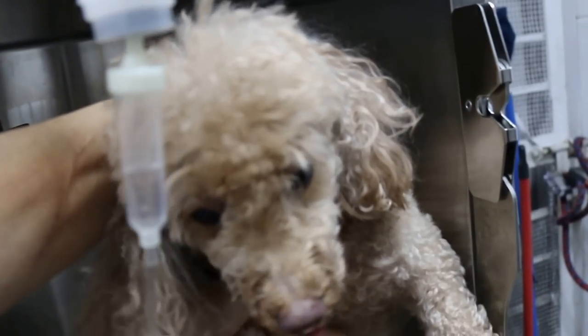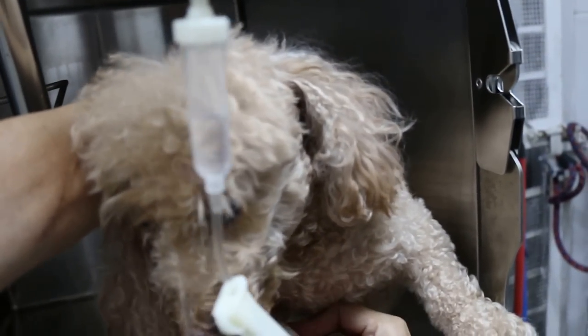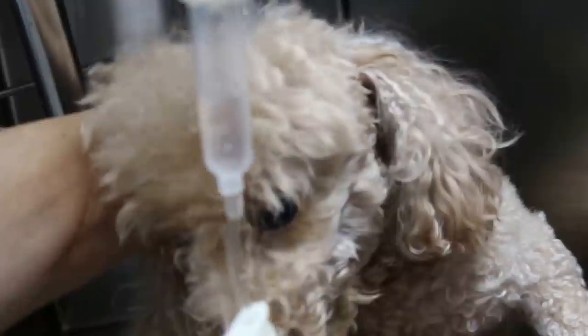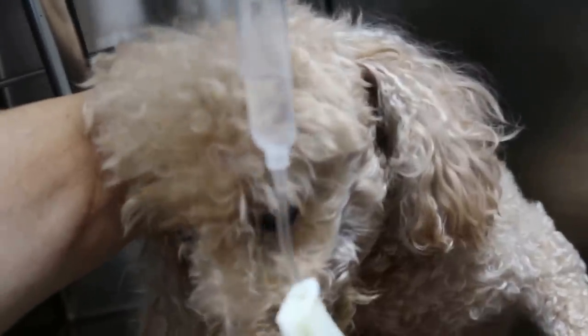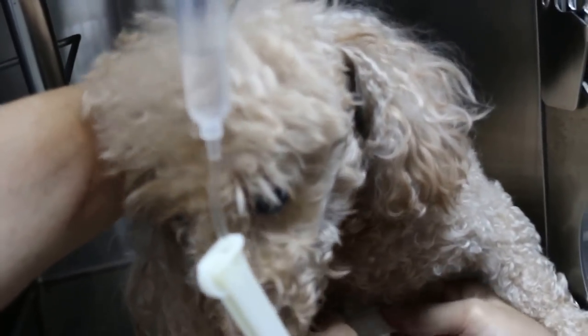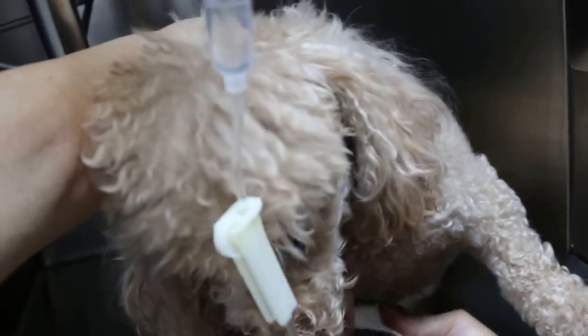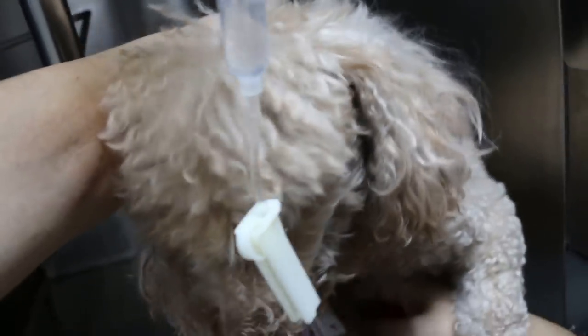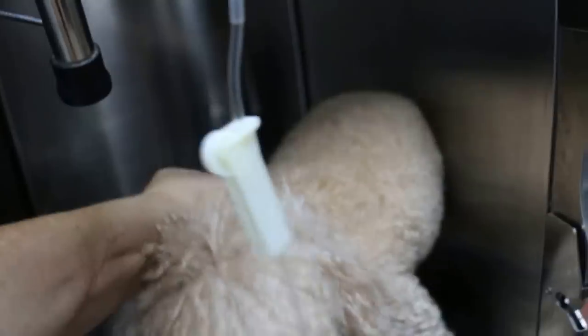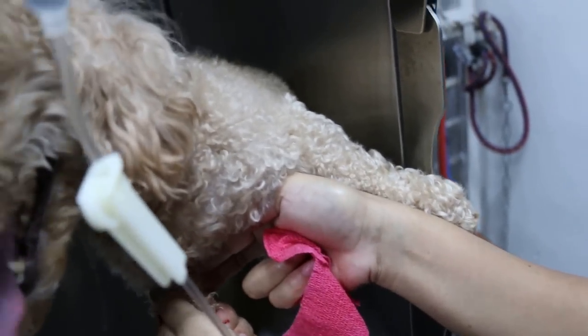This dog is very active, so you need two people. Be faster because it takes too long and the dog keeps moving. Just pull — open here quickly. The plaster is taken out, then the catheter is taken out, and then they just put a plaster in to stop the bleeding.